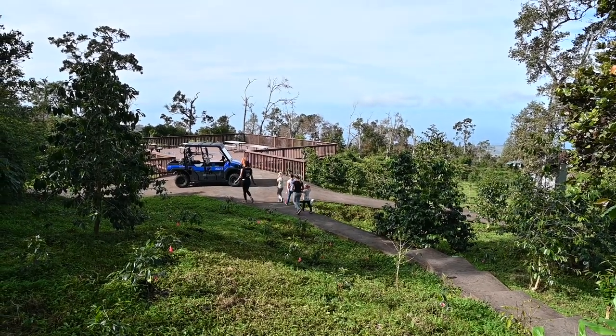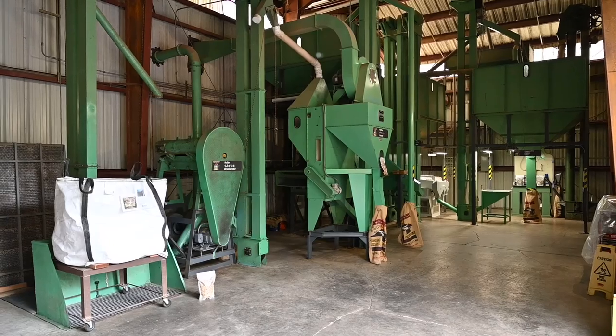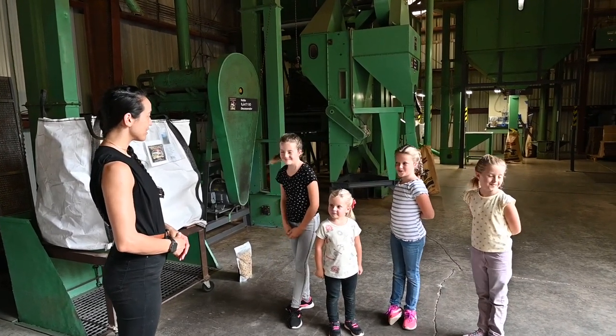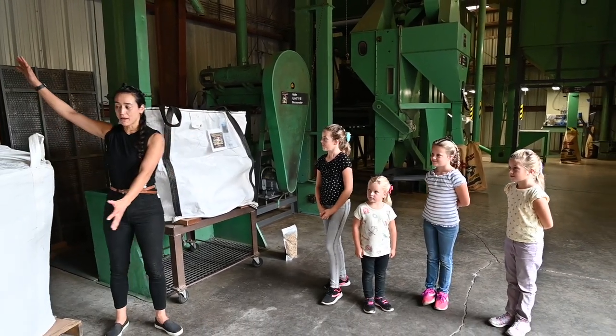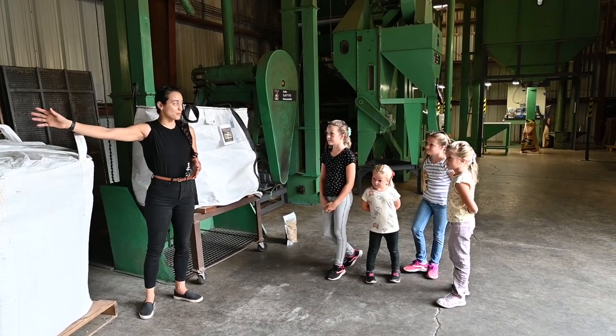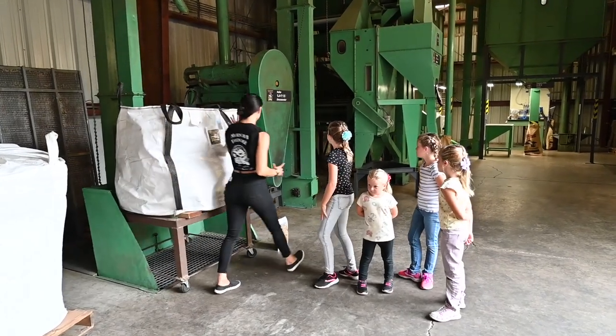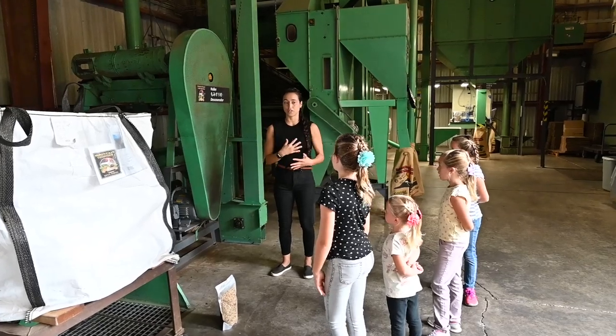Then we went to the dry mill where they finish off the coffee. Welcome to our dry mill — have you ever been to a coffee dry mill before? So that big sack of 1,000 pounds of dry coffee — that paper jacket needs to come off. How do we do it? We take 1,000 pounds, dump it in, and then the elevator takes it to the huller — it grates it off like cheese. How funny.